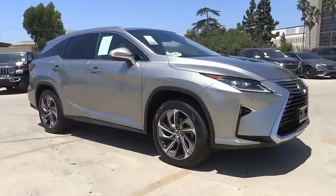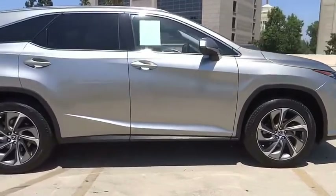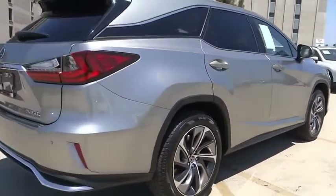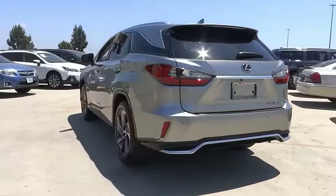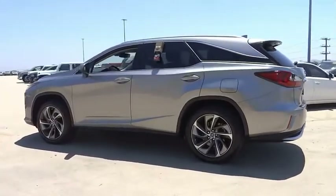You are going to love the 2018 RX. The Lexus RX offers a spacious interior with an extremely high level of quality. The RX is the perfect fit for those looking for fuel efficiency, a wide variety of safety and technology features, and that luxury feel.